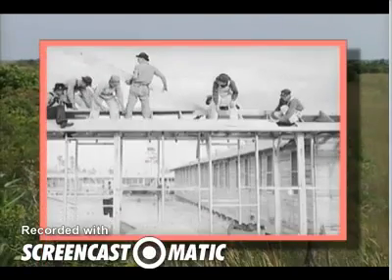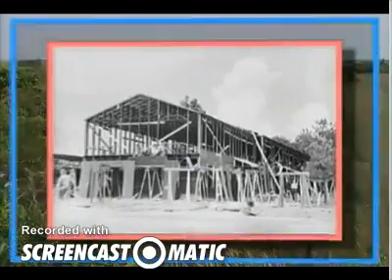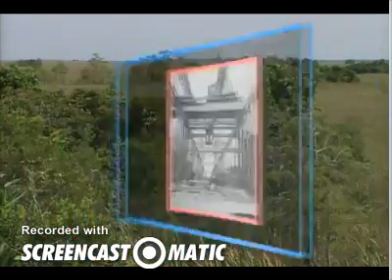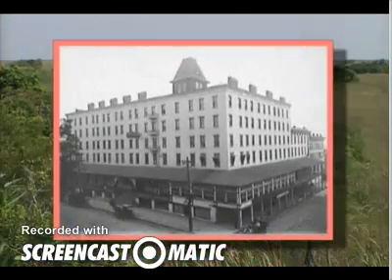As more and more people move to Florida, many wetlands were drained and filled, and people built houses, businesses, and vacation resorts. Throughout the 20th century, Florida's population grew very rapidly.